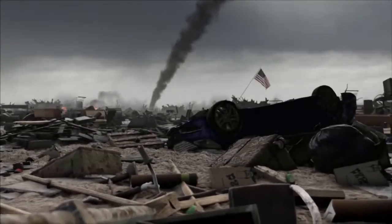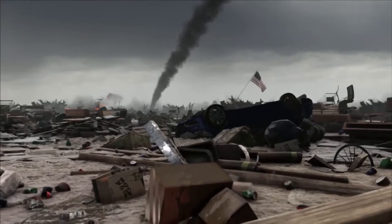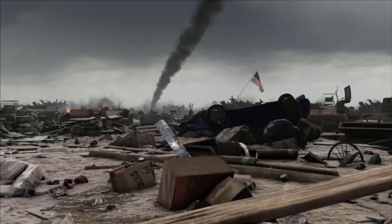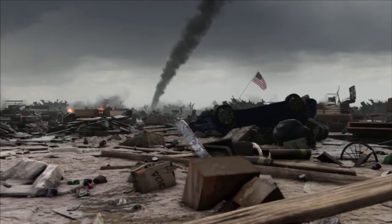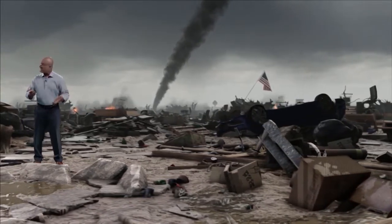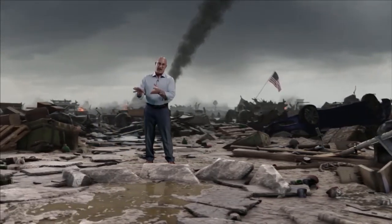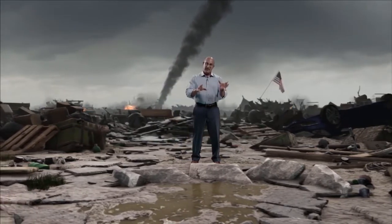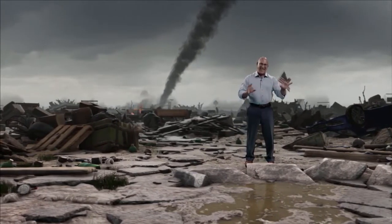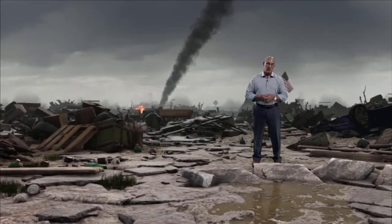Unbelievable — absolute utter destruction, a sea of destruction, as this area took a direct hit while we were in our storm shelter. Homes completely wiped off their foundation, asphalt ripped up from the ground to the point where we don't even know what street we're on. Automobiles stripped of their paint. We can still smell gas, some fires going on behind us. Even though the tornado has passed, we have huge pieces of debris, sharp edges, nails, and two-by-fours with nails sticking up out of the ground — be careful where you walk.